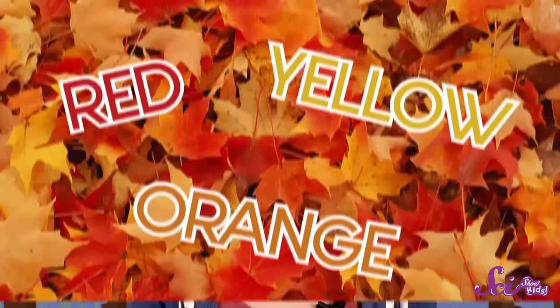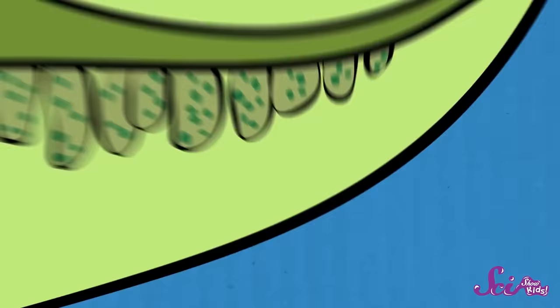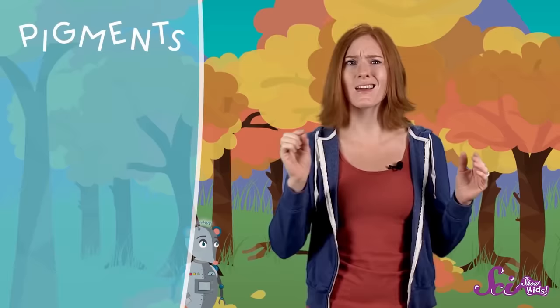Have you ever wondered why this happens? To find out, let's take a close look at a green leaf. Leaves on most plants and trees are green because of a colorful chemical inside them called chlorophyll. Chlorophyll is bright green, but it does more than just look pretty. It has a special job, because it's able to capture the energy that's in sunlight. Leaves use this light energy to make sugars, which the tree can then use for its own energy. So chlorophyll is what plants use to make their own food from sunlight. But chlorophyll isn't the only thing in tree leaves that gives them color — leaves have lots of other colorful chemicals called pigments inside them, that are red, yellow, orange, and even purple.